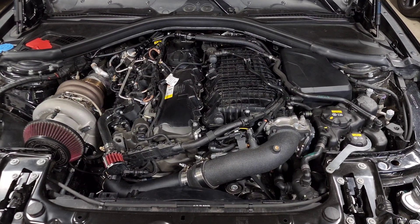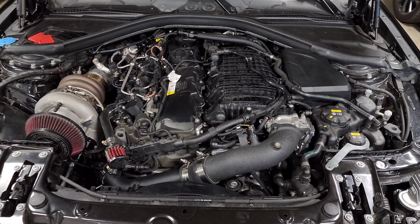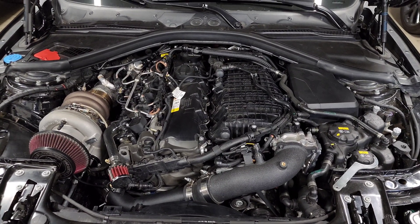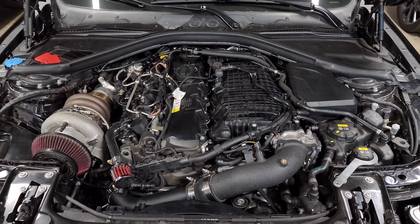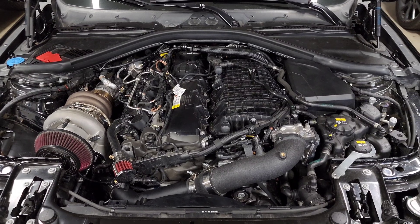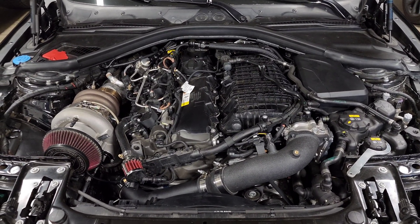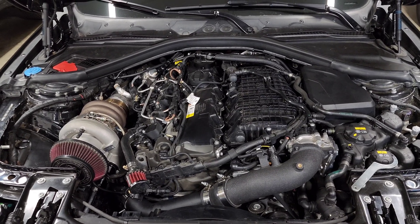We're back staring at my engine bay and in this video we're going to talk about ethanol and octane. This is a really common question because a lot of us know why we like to use ethanol, but we're also pretty new to it and it's kind of hard to make a relationship when it's so different from pump gas. I'm going to give you guys the information that I have and hopefully this helps explain what you need to do to get the most out of your setup.